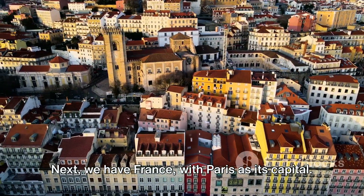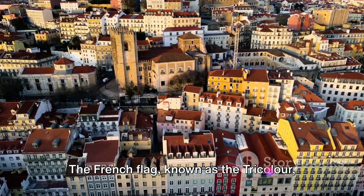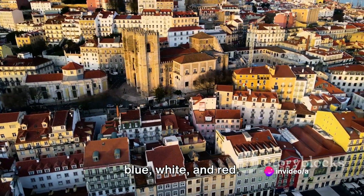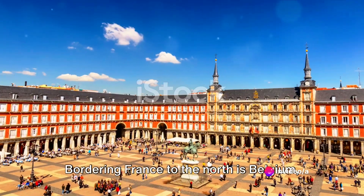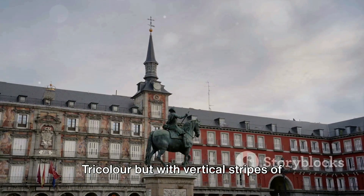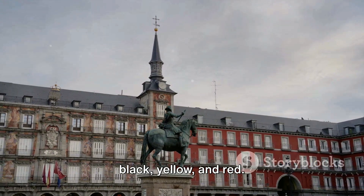Next we have France with Paris as its capital. The French flag, known as the tricolour, consists of three vertical stripes of blue, white, and red. Bordering France to the north is Belgium, with Brussels as its capital. The Belgian flag mirrors the French tricolour but with vertical stripes of black, yellow, and red.